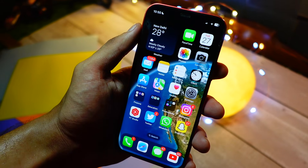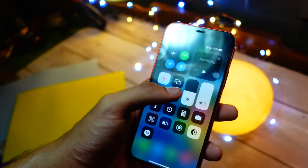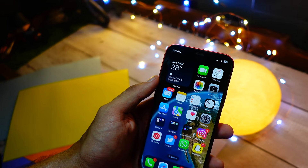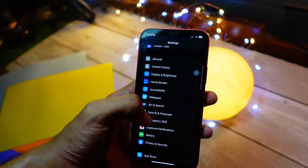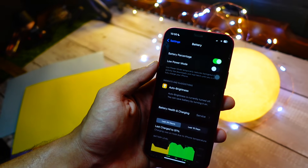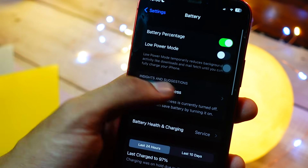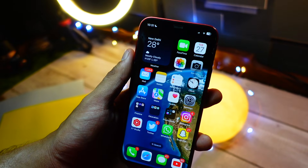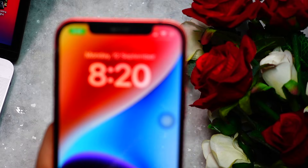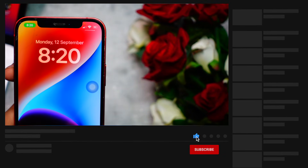I would really recommend holding on and updating to iOS 18.2.1 instead. It will probably come out in mid-January — right now it's December, and this week we should get the RC of iOS 18.2, then the public release the following week. After that Apple goes on Christmas holiday, so the first two weeks of January is likely when iOS 18.2.1 will arrive. That's the version you should install on your iPhone 12, and probably skip iOS 18.2 entirely.